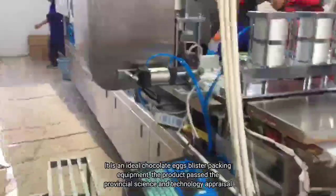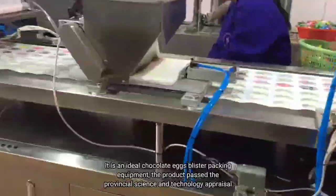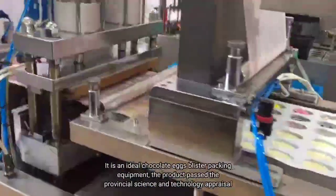It is an ideal chocolate blister packing equipment. The product passed the provincial science and technology appraisal.